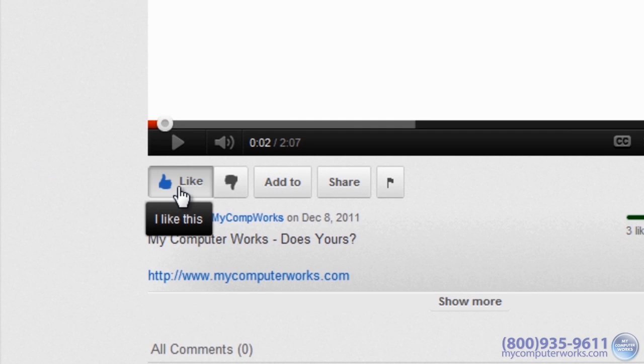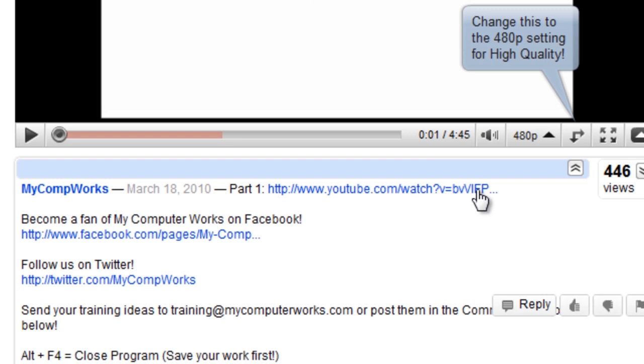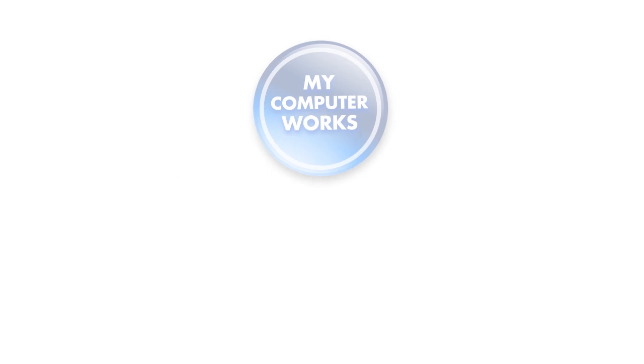If you have any questions about this particular video or if you have any comments or training suggestions, just send me an email at training@mycomputerworks.com. You can find us on Facebook and Twitter by clicking the links in the more info section just below this video. If you have any questions about MyComputerWorks or would like to know more about our services, just call us at the number you see below or visit us online at mycomputerworks.com. My name is Matt Bauer — thanks so much for watching and we'll see you next time.